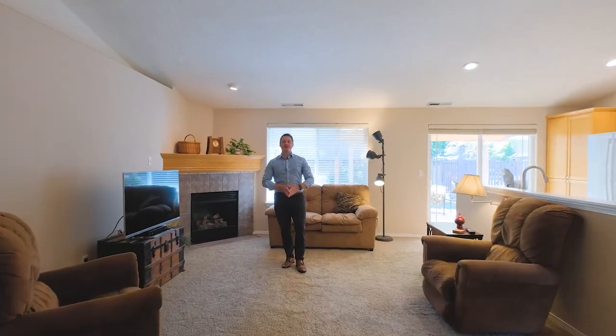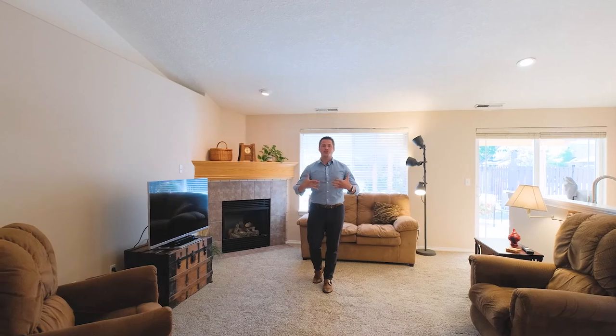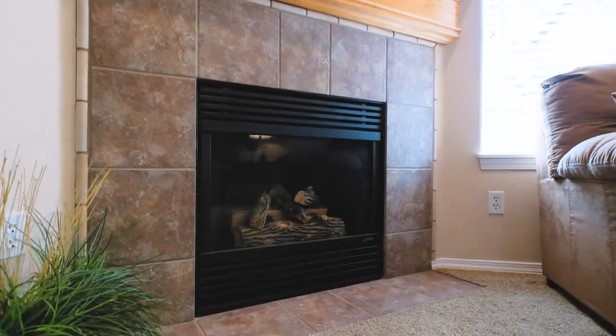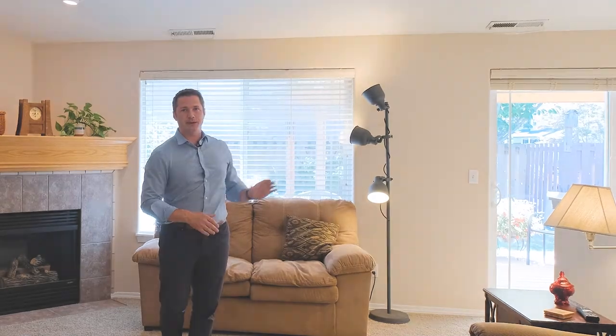Upon entry you're greeted by a large open formal living and dining room. Come in further and you've got the spacious family room with vaulted ceilings, a cozy gas fireplace, attached kitchen, then access to a covered back deck.